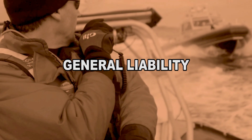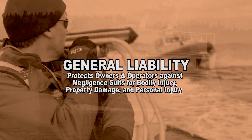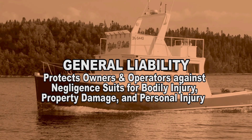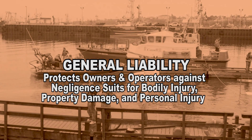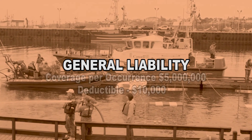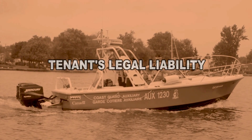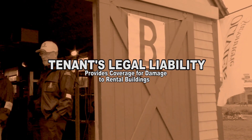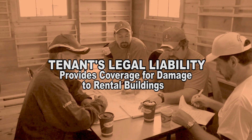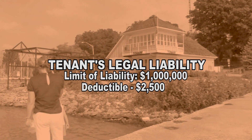Under a separate policy, CCGA has general liability insurance coverage. This coverage is designed to protect the CCGA as well as its employees and volunteer members against claims for alleged negligence brought by third parties for bodily injury, property damage, or personal injury. Under the general liability, the limit of liability per occurrence is $5 million. The deductible is $10,000. Tenants' legal liability refers to coverage for damages to a rental building in which you are held legally liable. This could be a building rented for a specific CCGA activity or a long-term rental. The limit is $1 million and the deductible is $2,500.